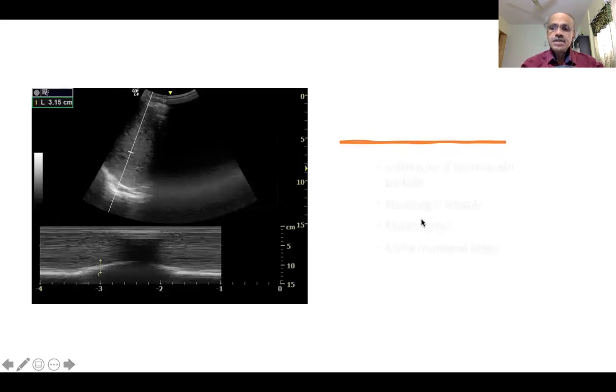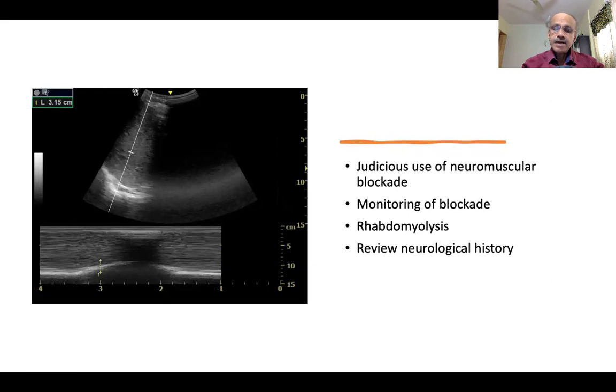So in these patients, when they come for elective or emergency surgery with profound neuromuscular weakness, you should be careful with the use of neuromuscular blocking drugs. It's an important point to ensure that you monitor neuromuscular blockade — which we don't do very often in simple straightforward cases — but in these patients it may be very crucial to monitor neuromuscular blockade and ensure that you do not overdose them, as they can get very easily overdosed.